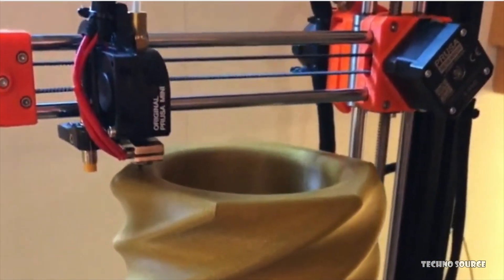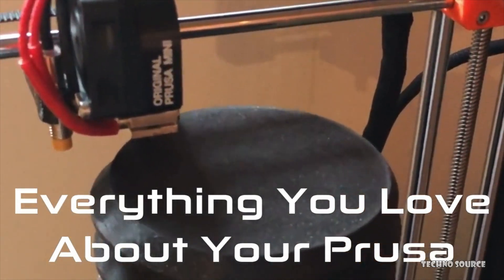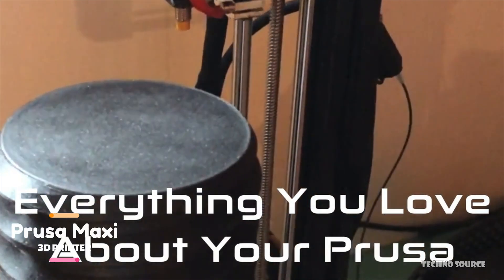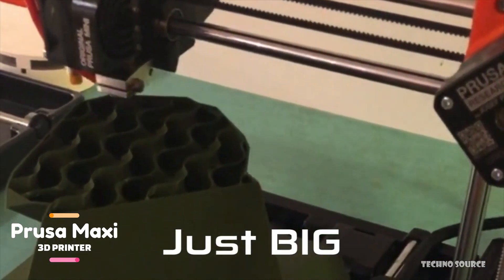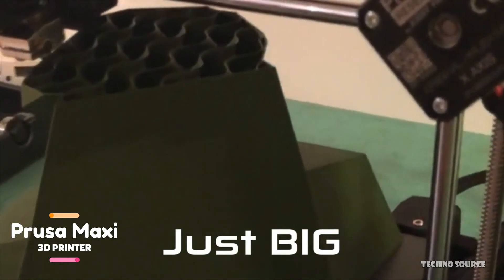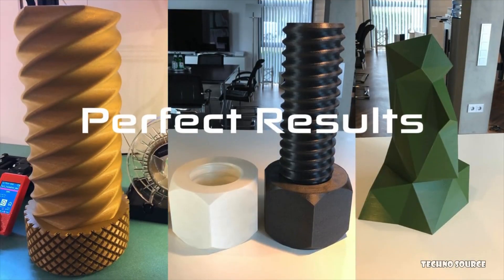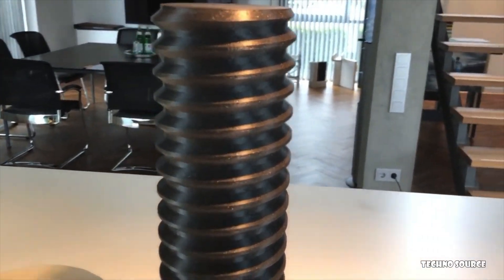The Prusa Maxi lets you print taller parts without increasing your printer's desktop space, making it a cost-effective way to get into large-scale printing. It has been continuously printing large parts for months, maintaining the same excellent print quality as before the upgrade. This kit is perfect for makers, hobbyists, and businesses who want to expand their printer's potential without breaking the bank. It works with both the Prusa Mini and Mini Plus, and a detailed video installation guide makes upgrading a breeze.